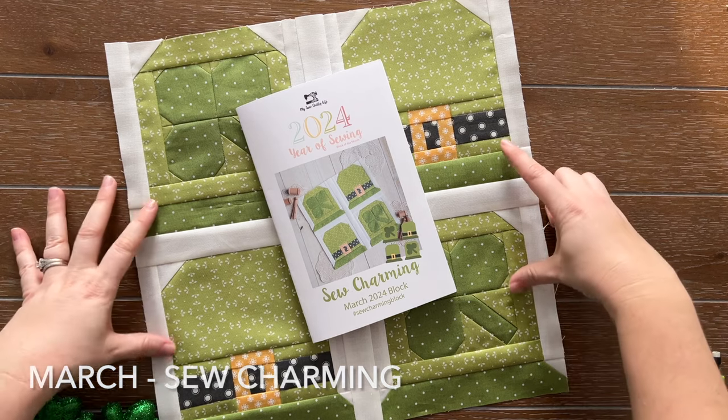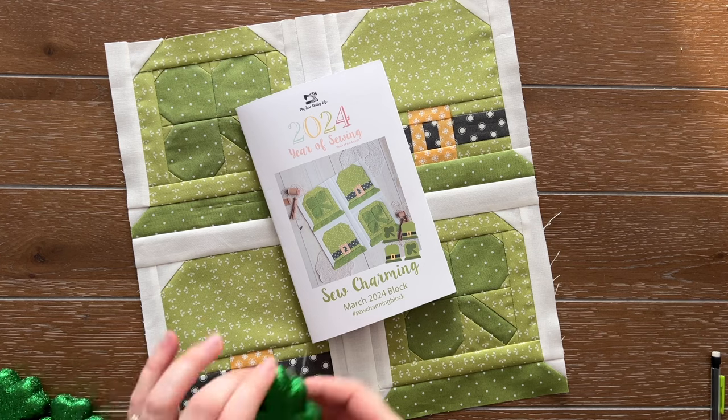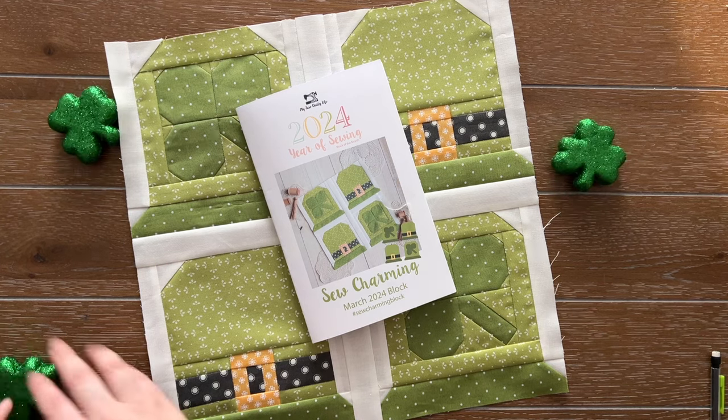I love it so much. These are little thimbles. So this month the sewing theme is thimbles and then the month theme is shamrocks, St. Patrick's Day, things like that. So I've got some fun little things to decorate the video today.